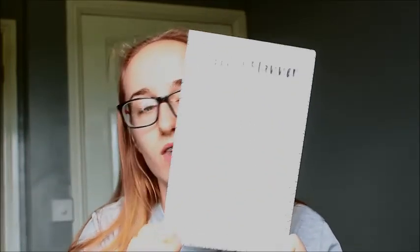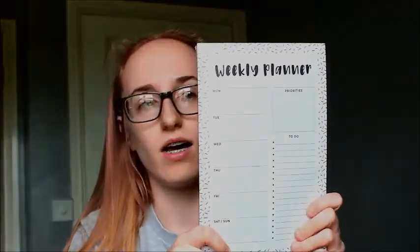Then my sister has also got me a weekly planner. I think this is possibly from Poundland as well. I just love planning stuff — it helps me out so much, so that will be very useful.